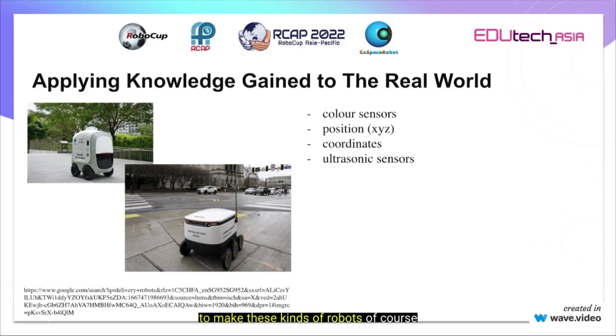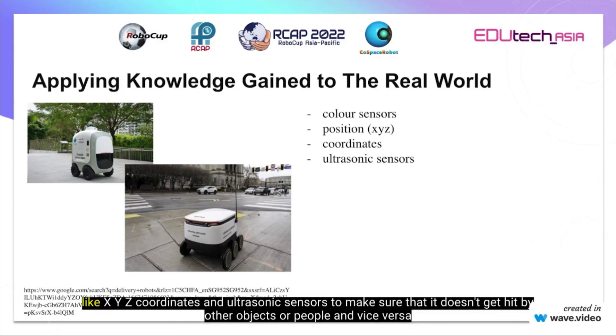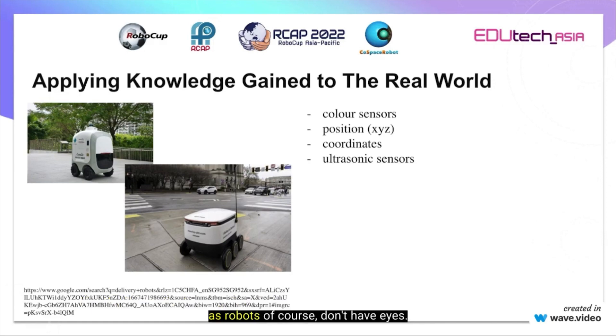To make these kinds of robots, you will need color sensors, XYZ position coordinates, and ultrasonic sensors to make sure that the robot doesn't get hit by cars or people, and doesn't hit them — as robots, of course, do not have eyes. Therefore, we have to make something that will represent eyes for them.